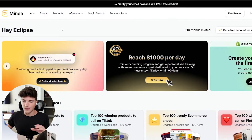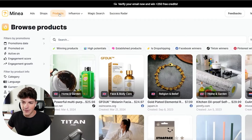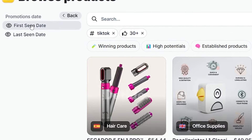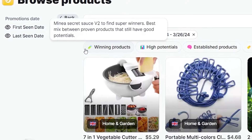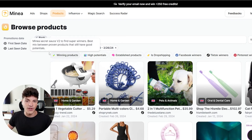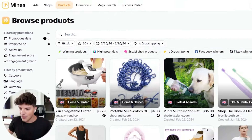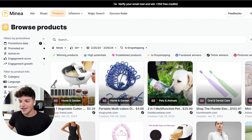Moving on to the next method to find winning products — this is using Minya. You've seen me use Minya in hundreds of videos, but today I'm going to show you my favorite feature that I guarantee will help you find a few products worth testing in 10 to 15 minutes. Come to the Products tab up top and select the TikTok Winners tab. This shows us winning products that come straight from TikTok. On the left side, come to Promotion Date and select 'first seen from the last 30 days' — this shows products relevant from the last month. Then toggle on the 'Is Dropshipping' tab and now we have a list of dropshipping products from the last month.